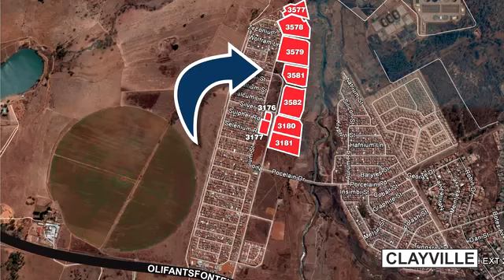IRF 3176, Clayville Extension 29. The use zone of the erf is municipal. The property is undeveloped and would appeal to an owner-occupier, developer, or speculative investor. The land extent is 2,000 square meters and the land is serviced. It is located in the hub of the residential community in Clayville. The land could possibly lend itself to a residential development.